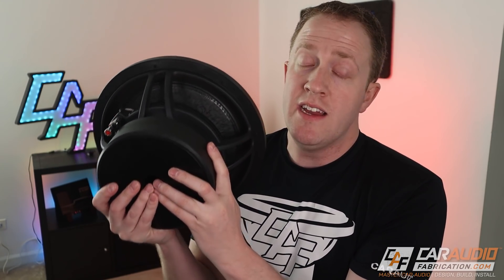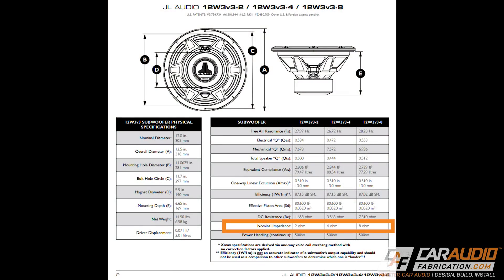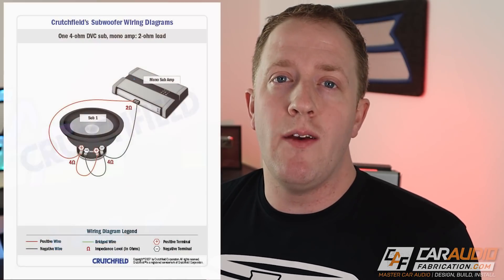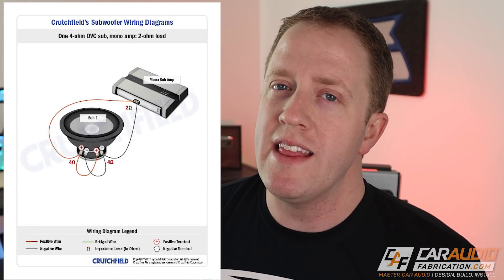So why do they make dual voice coil subwoofers anyway? What this does is give us the advantage of wiring flexibility. When picking out a subwoofer, we need to make sure that its impedance matches the minimum impedance on our amplifier. Having two voice coils gives us the wiring flexibility so that if we're using several subwoofers, we can wire them in different ways to best match the amplifier. As an example, we might have an amplifier that's only stable down to two ohms, so we would wire a dual four-ohm subwoofer in parallel to create that two-ohm load.